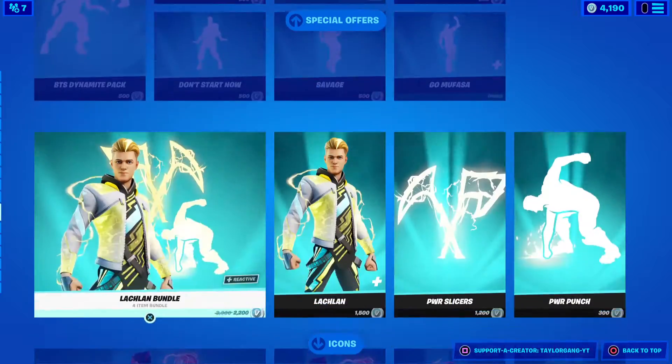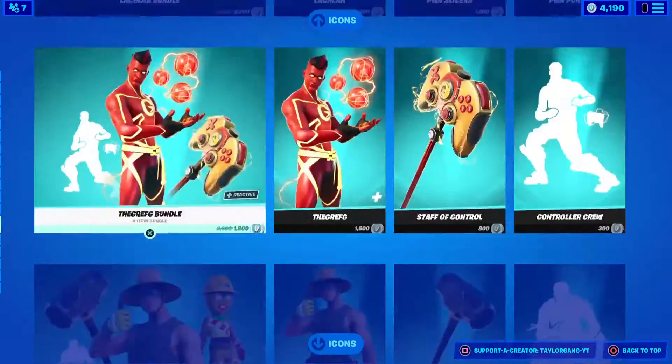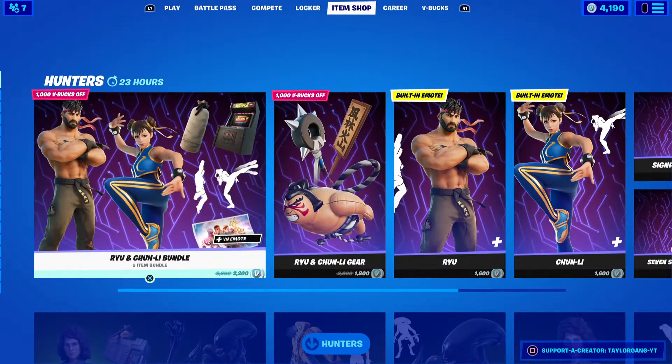Yeehaw — no boss battle, no. We still got the icon series. Huge item shop — that's gonna do it for today's item shop video. I'll see you at the next one.